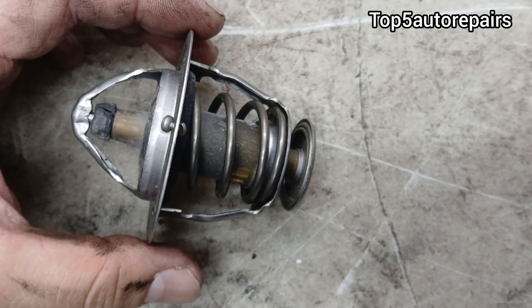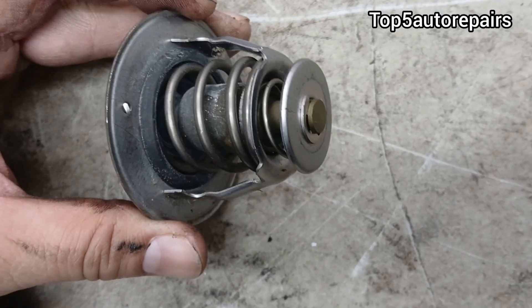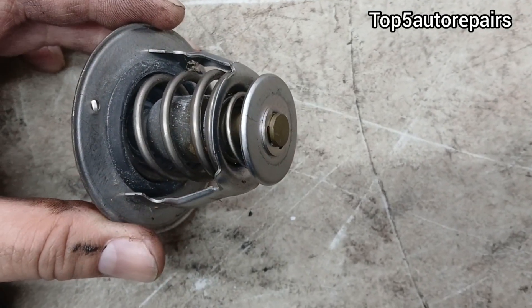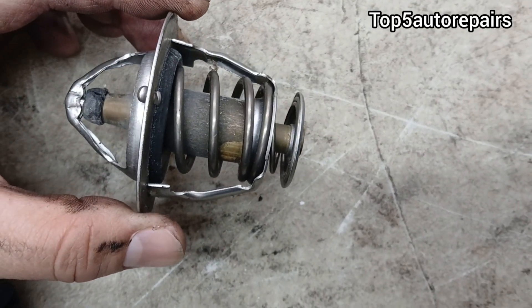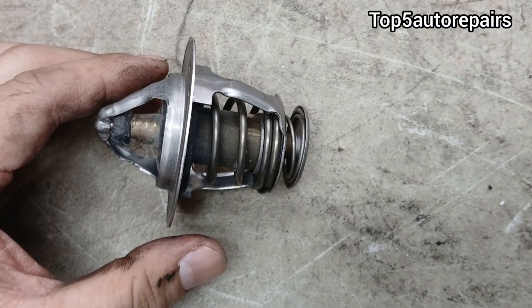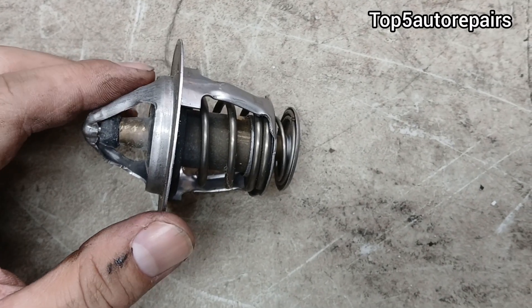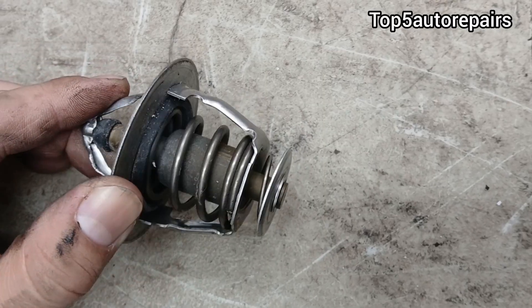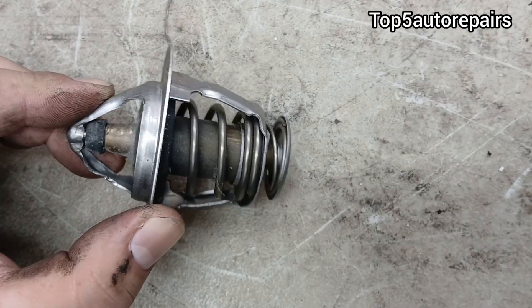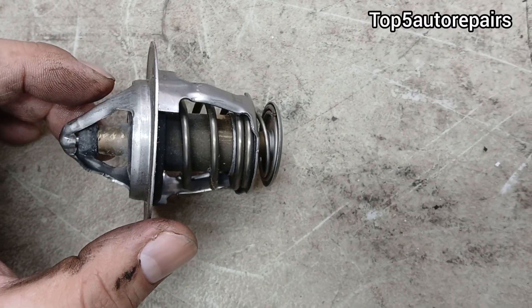The next reason is caused by a partially stuck closed thermostat. When that thermostat is partially stuck closed, it is going to cause that engine to overheat at low speed or at idle, and it is going to cause that cooling system to underperform. When you're at idle or at low speed, it is going to cause the engine to overheat.